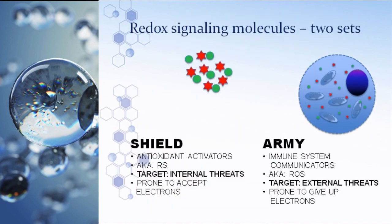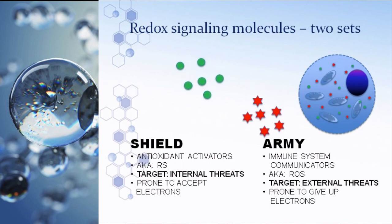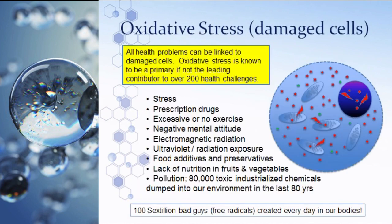There are two sets of molecules. One represents the army — the weapon of choice for the immune system — targeting external threats like viruses, bacteria, and invading pathogens. The other is the shield, discovered after the army. When you have a perfect amount of army and shield, a cell is very healthy — this is called homeostasis. The shield creates protective enzymes and coats the organelles and cell walls so the army doesn't destroy the good things in the body.